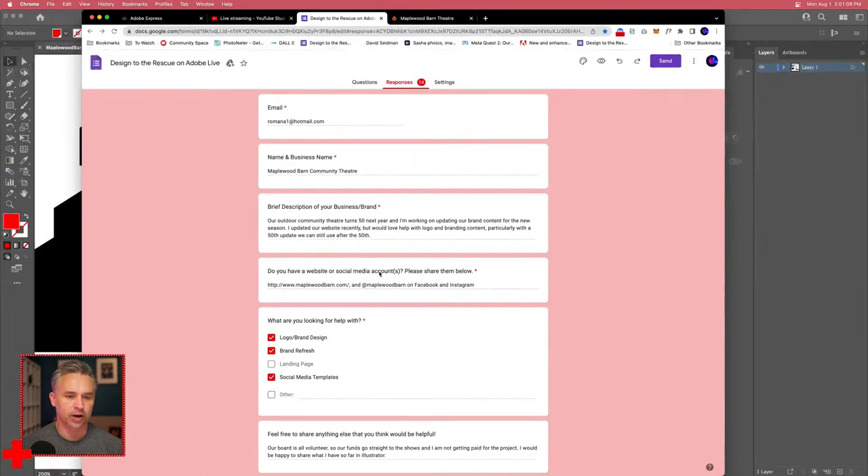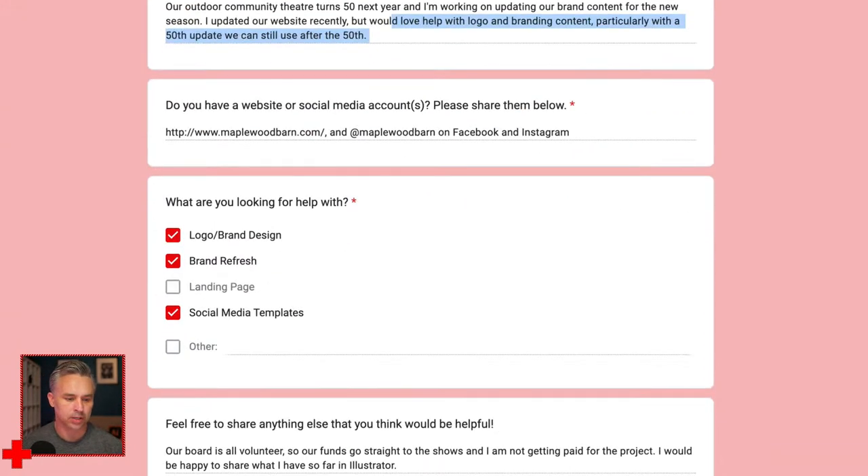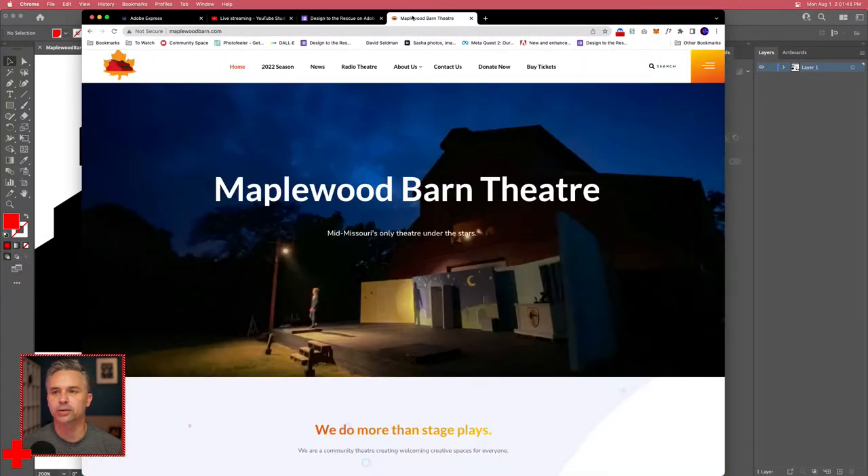Today's client is Romana, who works for Maplewood Barn Community Theater. It's an outdoor community theater turning 50 next year — I love this! We're supporting local theater, updating the brand for the new season, updating the website, and particularly celebrating the 50th anniversary with a logo and brand refresh that they can still use after the 50th.